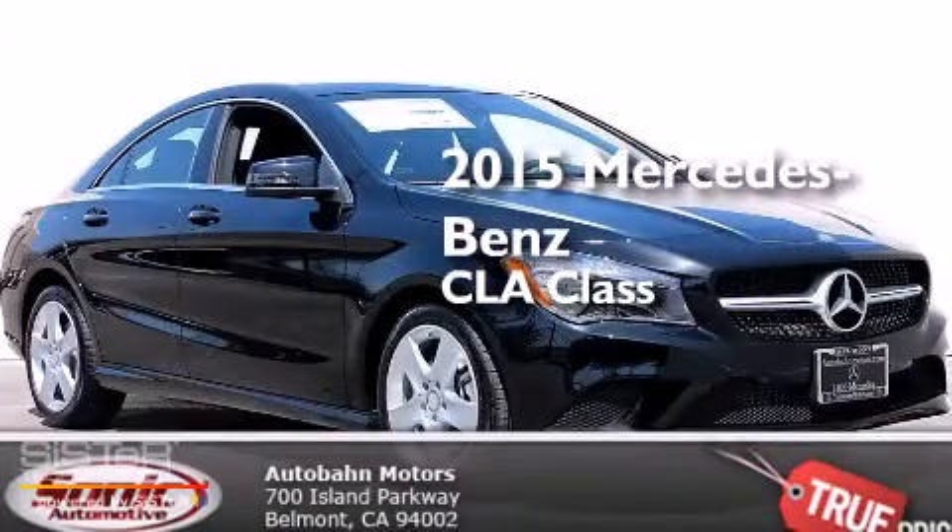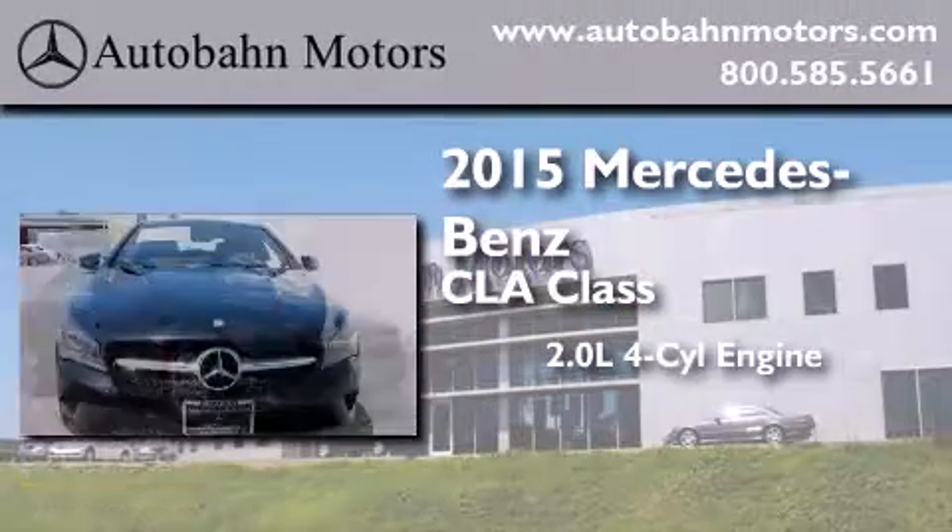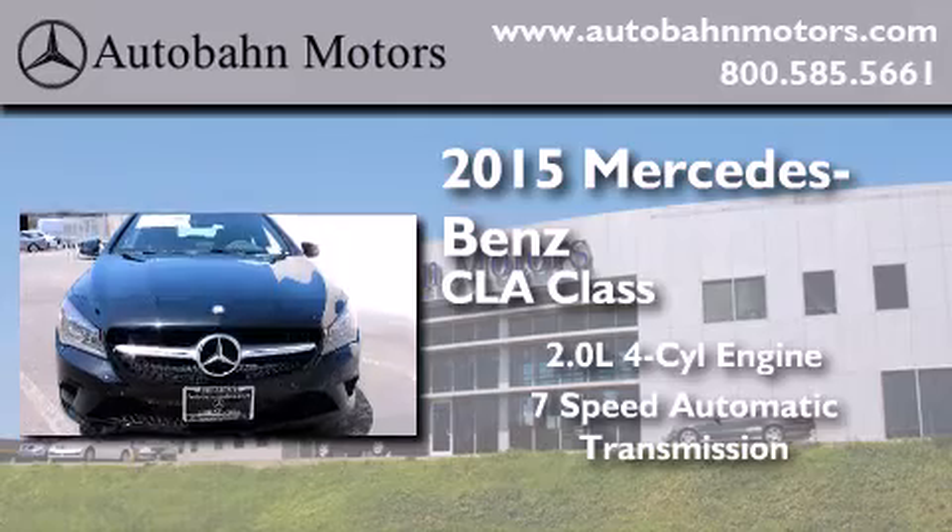This is a brand new 2015 Mercedes-Benz CLA Class. It has a 2.0 liter, 4-cylinder engine, and a 7-speed automatic transmission.